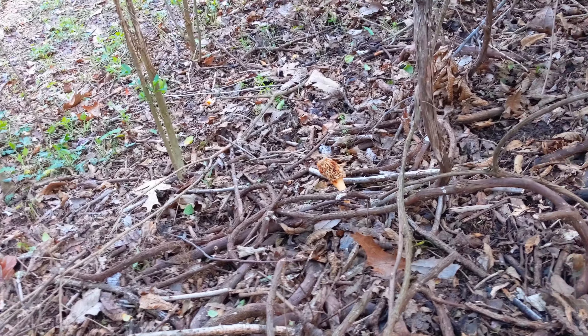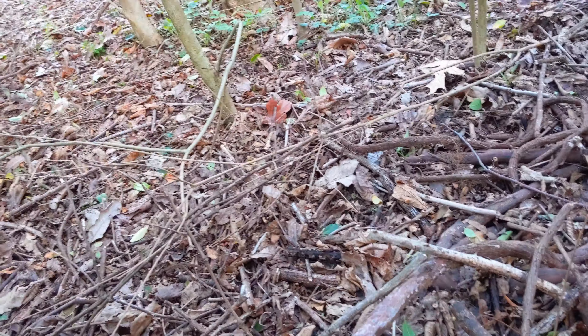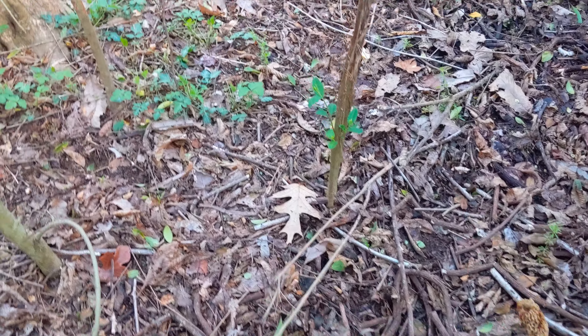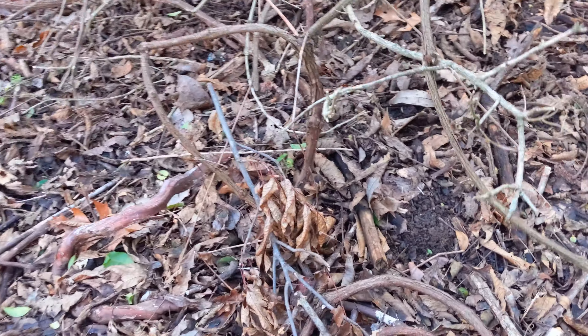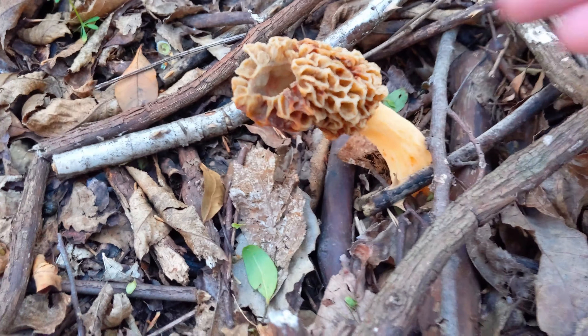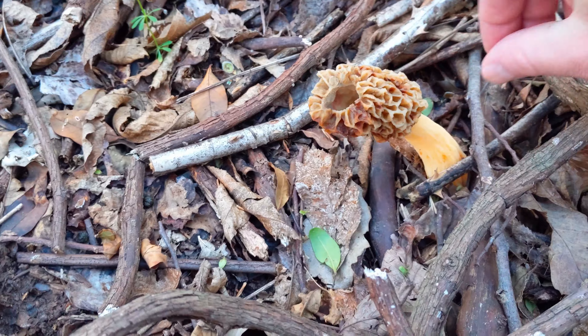Let's go check this big bugger out. We really have to be careful where we walk in here. That's three, guys — three! Darn, I wish I would have known about this before to check in here. Look at that — that thing is big. That's about a six-inch morel!